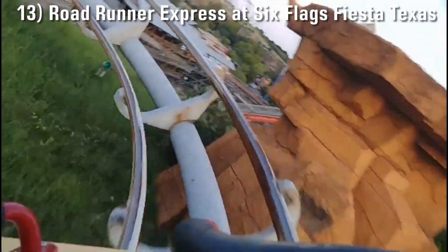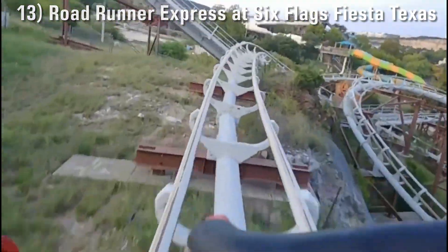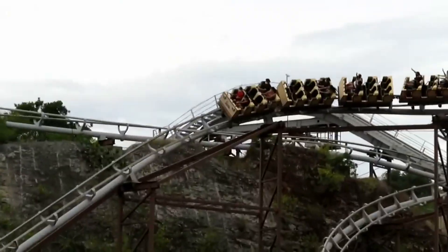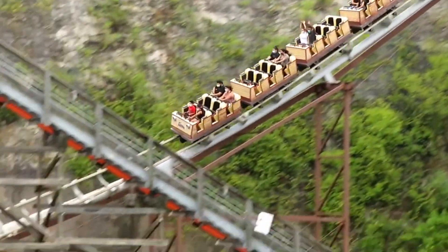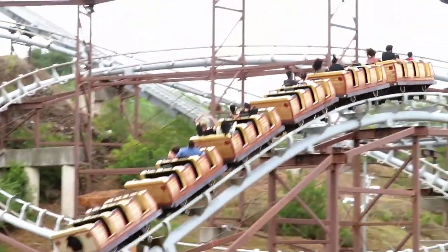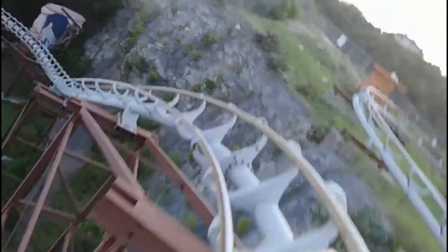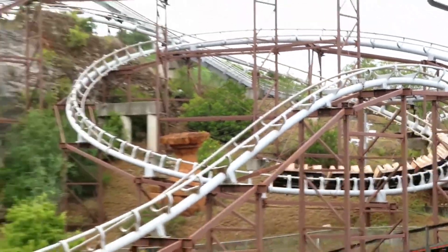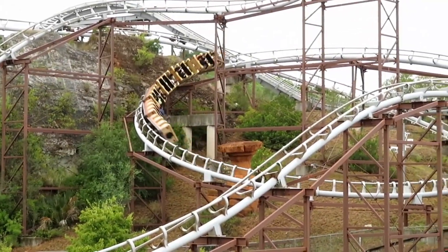Number 13: Roadrunner Express at Six Flags Fiesta Texas. One of the most creative mine train coasters out there was also the most recent one, opening in 1997. The ride was designed by Alan Schilke, so it starts to make sense why an average family coaster turned out to be a genuinely awesome ride. It's relatively smooth for its age, has some decent forces, and its terrain usage hugging the park's quarry wall is fantastic. For such a basic ride model, I think Aerodynamics did the absolute best they could with Roadrunner Express.